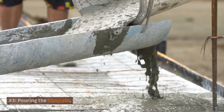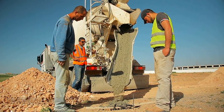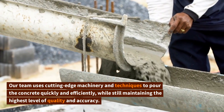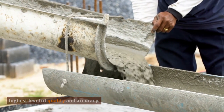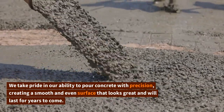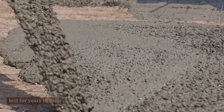Number three: pouring the concrete. With the concrete mix ready, it's time to pour. Our team uses cutting-edge machinery and techniques to pour the concrete quickly and efficiently, while still maintaining the highest level of quality and accuracy. We take pride in our ability to pour concrete with precision, creating a smooth and even surface that looks great and will last for years to come.